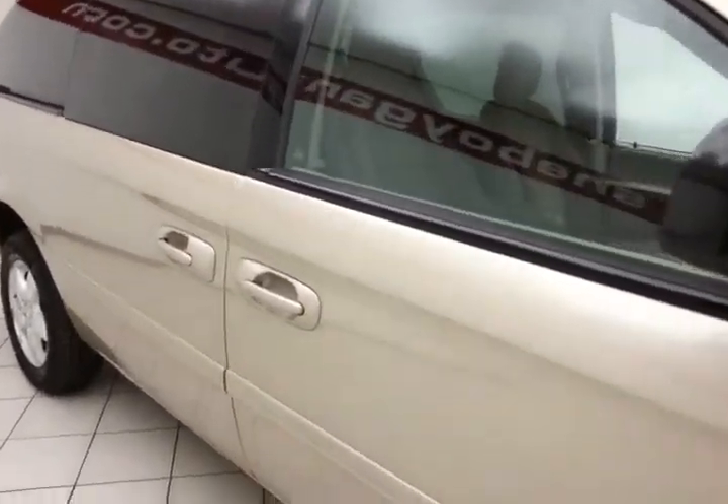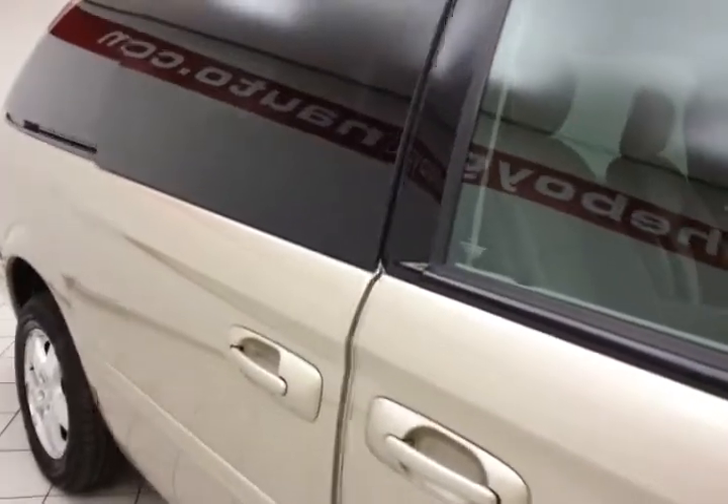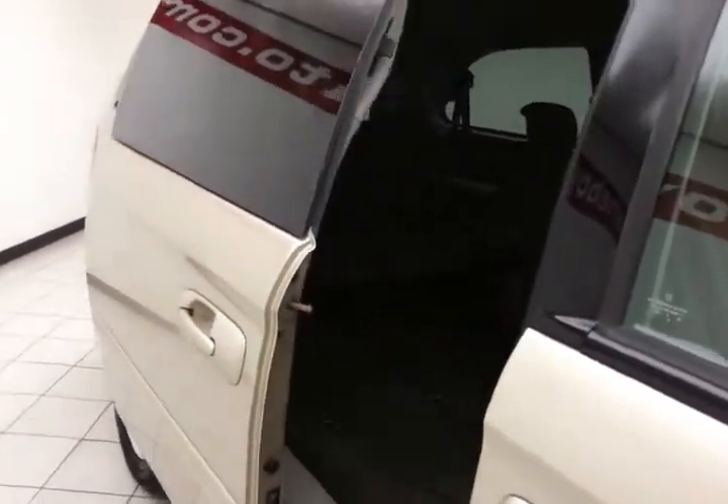The Grand Caravan is a very safe vehicle with a five-star front-end side government crash rating. It also features power sliding doors on both sides of the van.